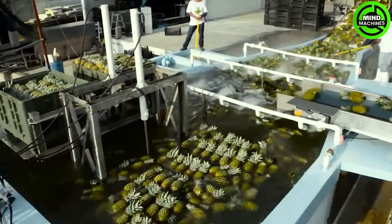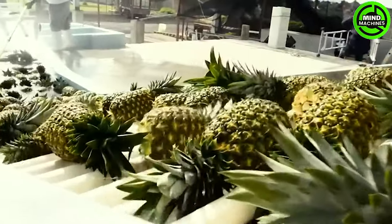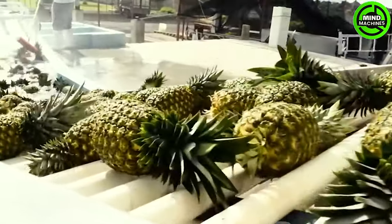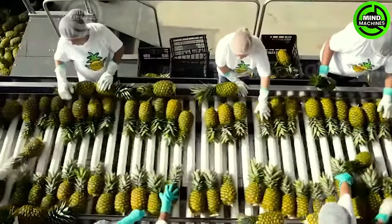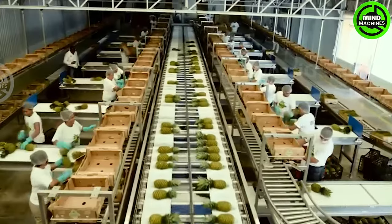Each American indulges in about 7.6 pounds of pineapples annually, sourced from Mexico and Honduras. After the harvest, millions of these tropical fruits are dispatched to factories for packaging and processing into various products, including canned pineapples and dried pineapple snacks.